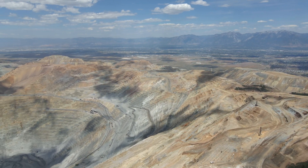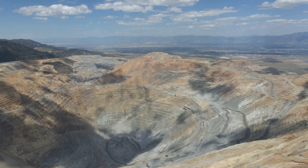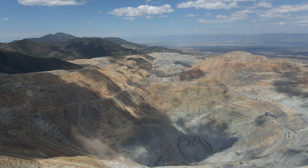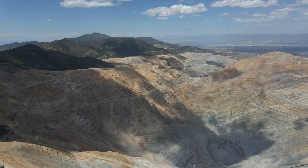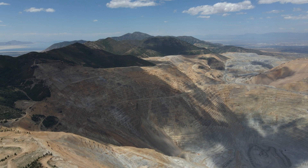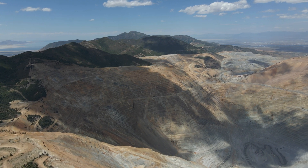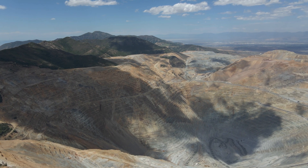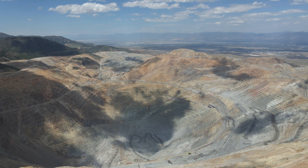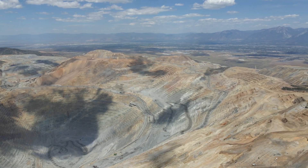Hello everybody. This is a drone video of the Kennecott Copper Mine, otherwise known as the Bingham Canyon Mine, in the Oquirrh Mountains of the Salt Lake Valley area. You can see in the upper left corner the southern end of the Great Salt Lake, to give you a perspective. This canyon, or this mine, is about 22 to 23 miles from downtown Salt Lake City, on the west side of the Salt Lake Valley.